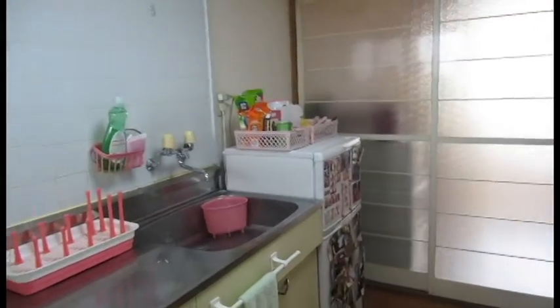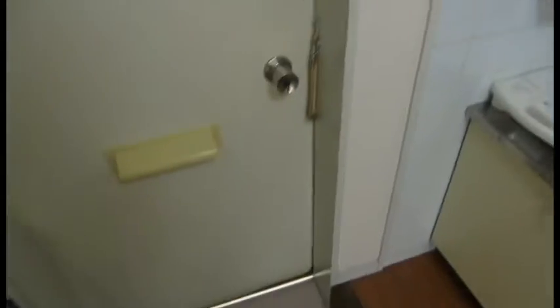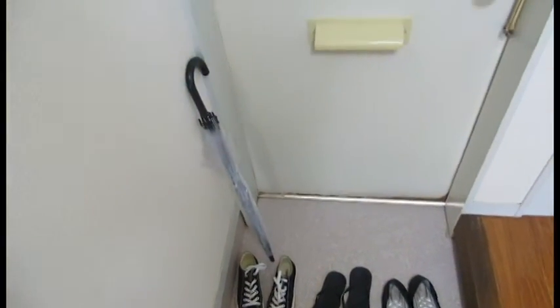So I would lower your expectations now because this apartment is very tiny. First we have the genkan where we leave our shoes, because no outside shoes are allowed in buildings here.